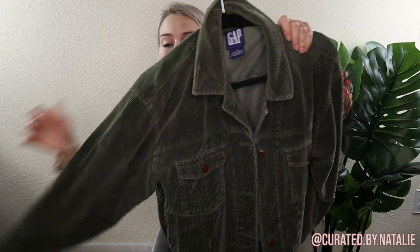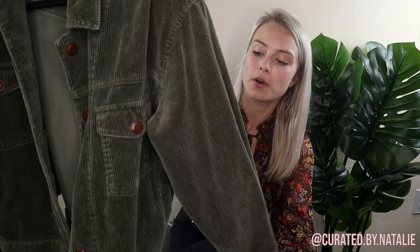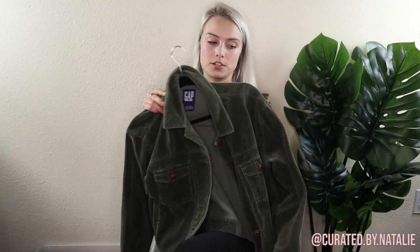Another corduroy piece — this one is the Gap, size medium. I love this color. So perfect, and just a really cute cut too. I like that it's a jacket. Most of the time when we think of corduroys now we think of shackets, but a corduroy jacket is so perfect too. Excited to have found that piece.